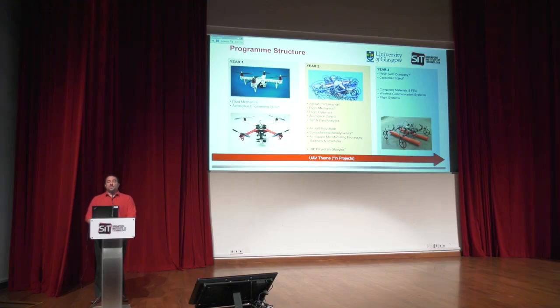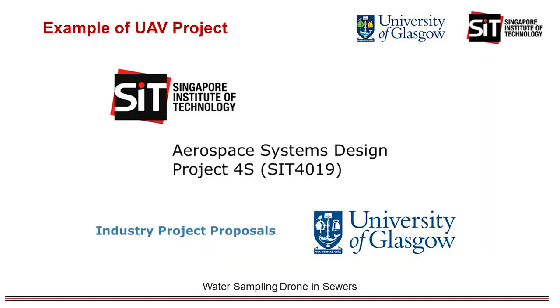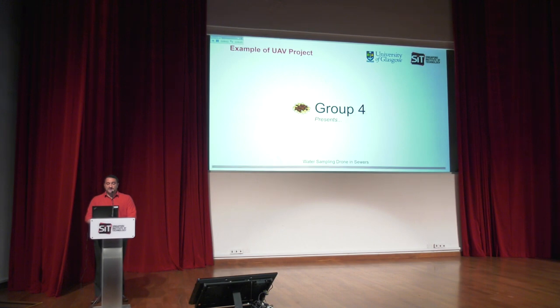Throughout the program, we are developing a UAV theme that is embedded in both courses as well as group projects. This spans across the three years and is the application domain in which the students will have the opportunity to develop what they are learning in class. Here you can see an example of a UAV project that was done by a group of students last year to develop a drone that could collect water in sewers.